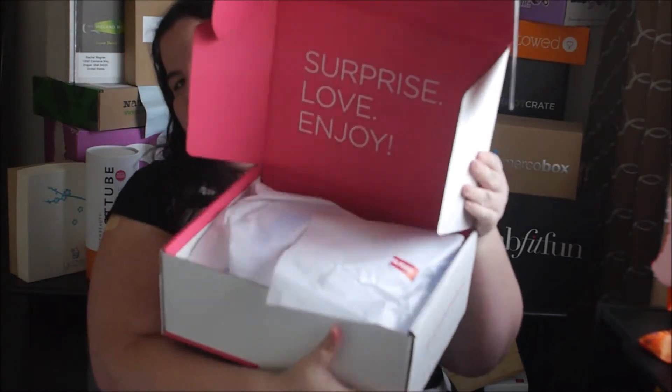PopSugar Must Have box is a monthly subscription service where they send you a box full of items that are on trend. It can be anything from food to clothes to makeup to whatever is popular. When you open it, it says 'Surprise,' and honestly this could have been just like a birthday present from a friend. I love it.